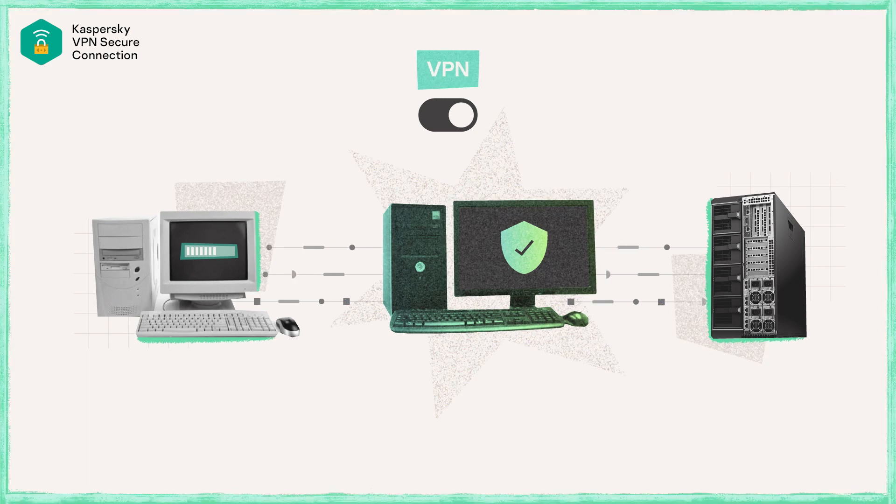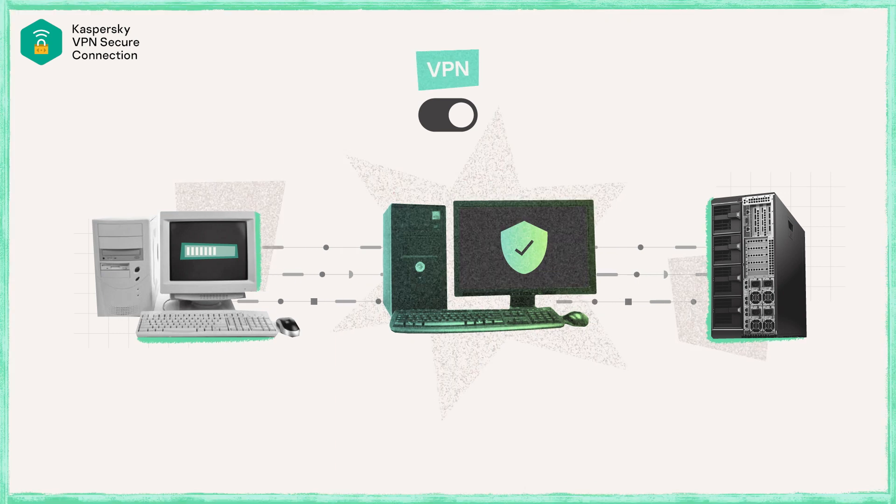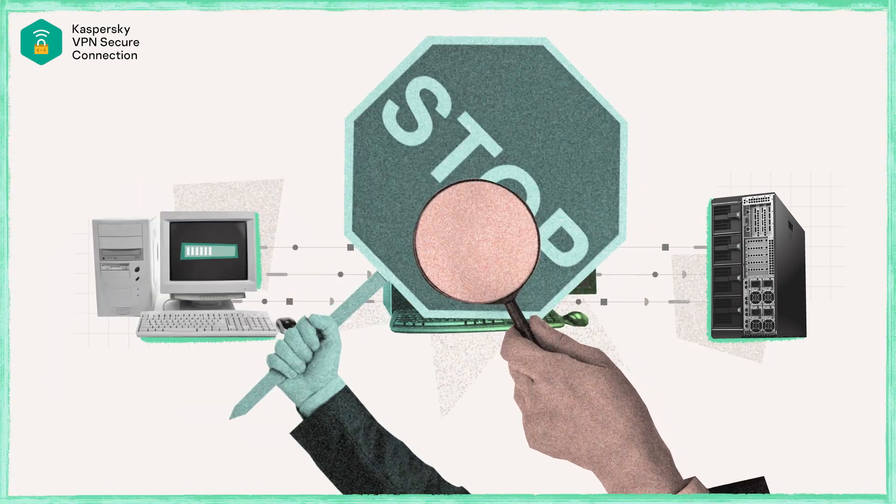A VPN will encrypt your traffic from your machine to another point on the internet and will make sure that nobody, at least on this part, is going to be able to snoop on your traffic.